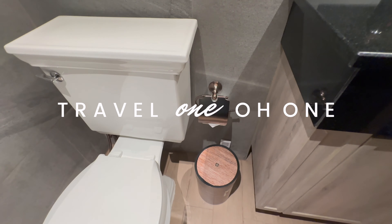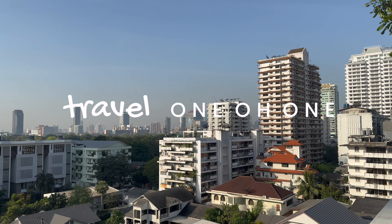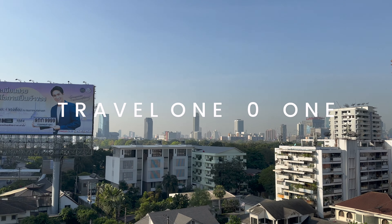Hello and welcome back to another Travel 101 experience. Before we get started, let us know in the comments below what country you're watching from — we'd love to know.